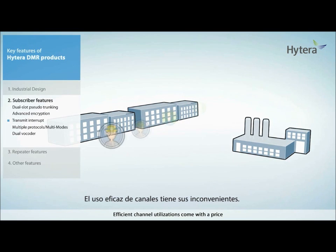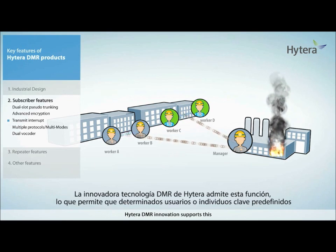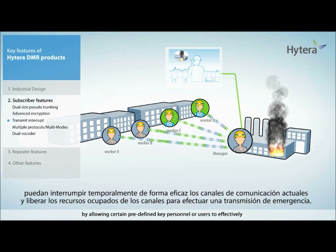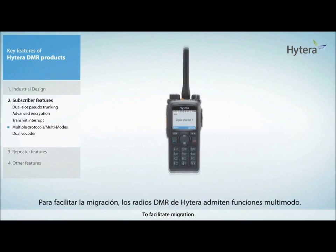Efficient channel utilization comes with a price — the channel is always busy. Thus, in some usage instances, it is necessary to provide a clear communication channel to certain predefined key users. Hytera DMR innovation supports this by allowing certain predefined key personnel to effectively and temporarily interrupt the current communication channels and release the channel resources occupied in order to make an emergency broadcast.